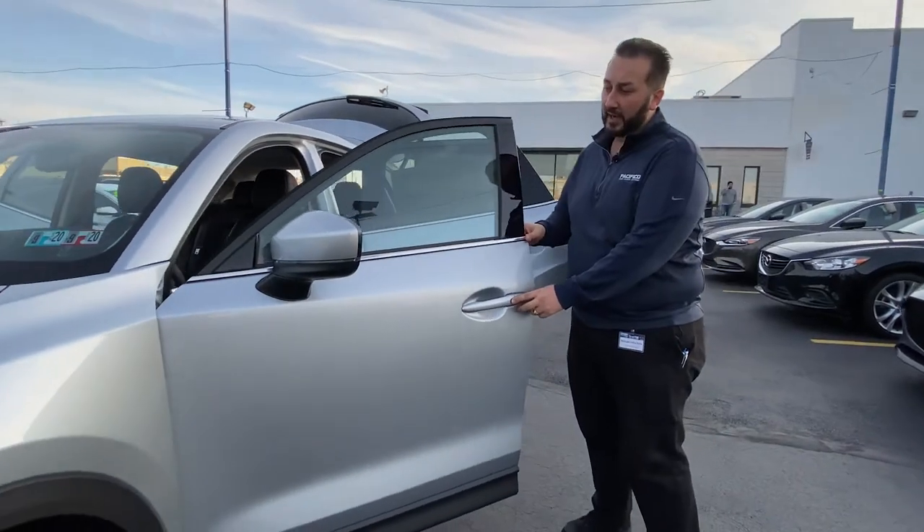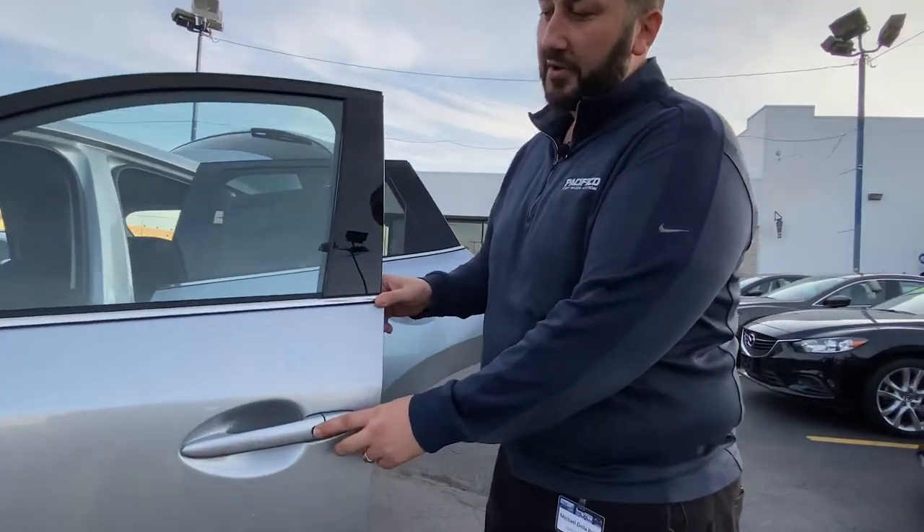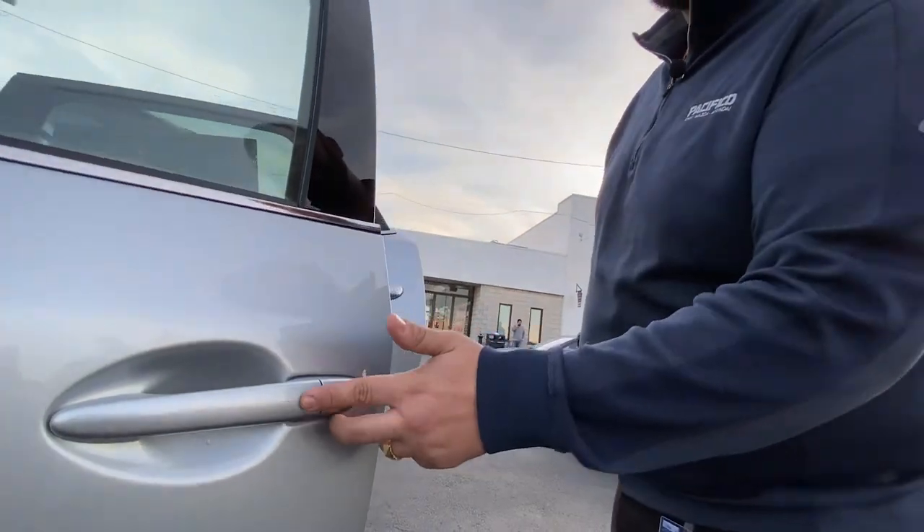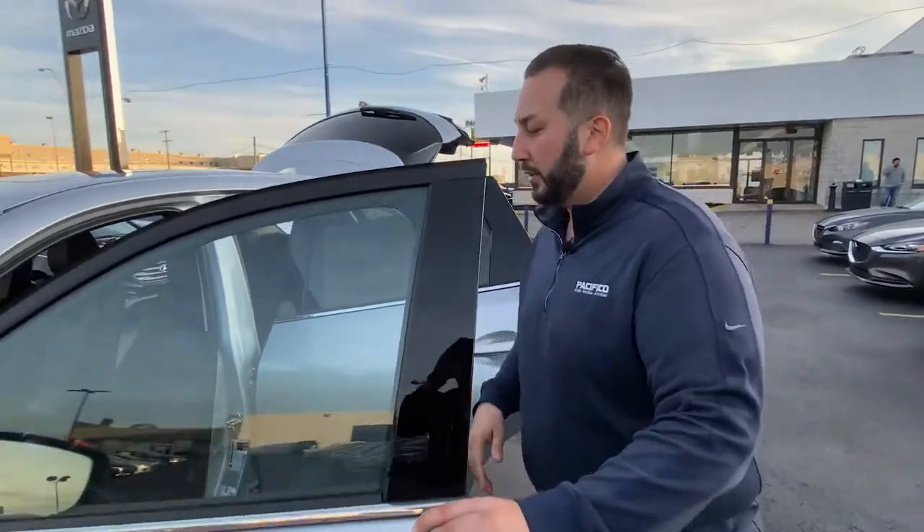You can see there's easy access for the door to get in. So you have the proximity key in your pocket — you don't feel like pulling the key out, it's way too cold outside. Let's hit that button. Boom, opens up the door. Hop in.